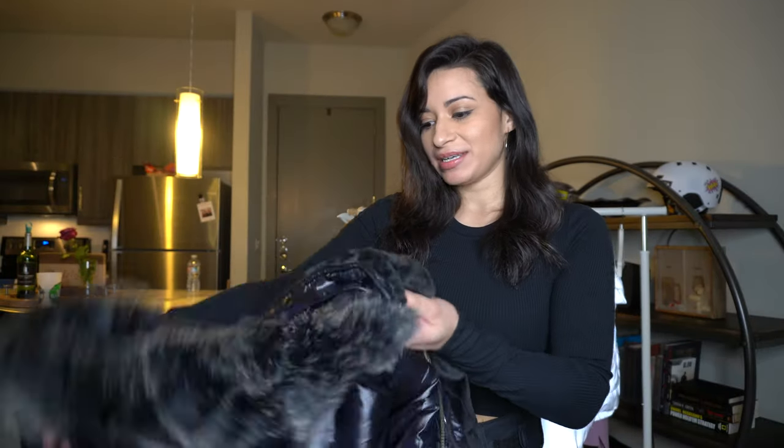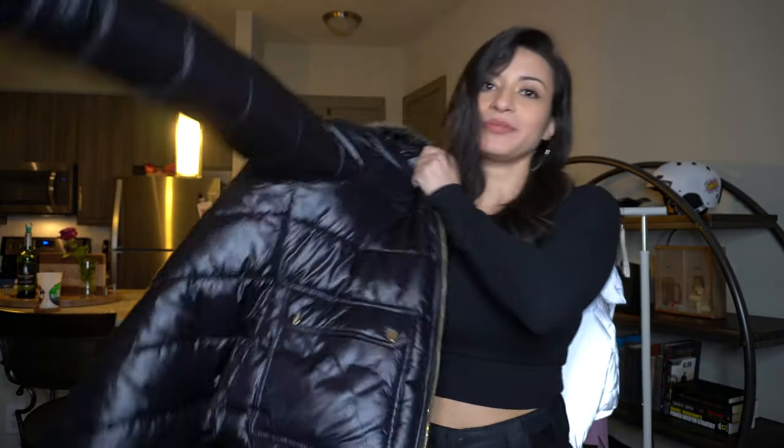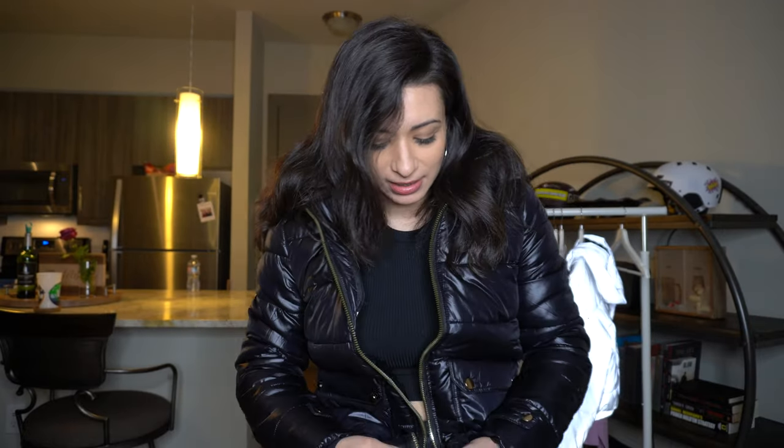Believe it or not, I got this black jacket on Shoe Dazzle — they also have some clothing items. It's very warm and supposed to be waterproof. It's a puffer that almost looks metallic, and it has fur on the hoodie. Really cute.